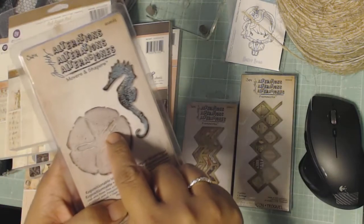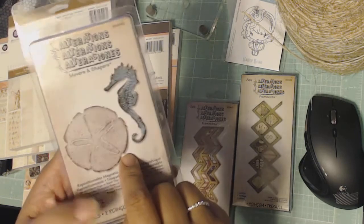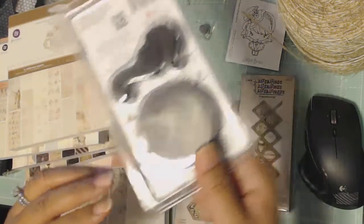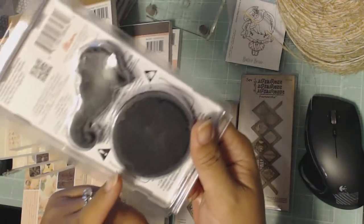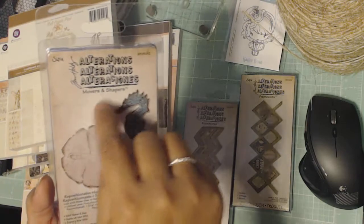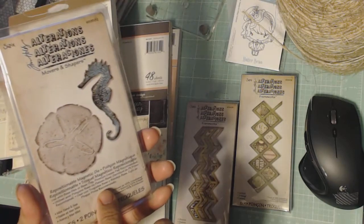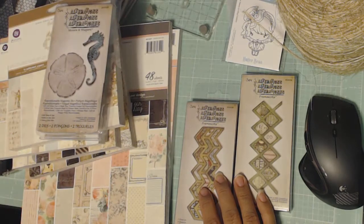I also got my order from eBay. I couldn't find this at my Hobby Lobby so I went online looking for it. I ordered this and two other dies from an eBay seller. This is the Movers and Shapers new Tim Holtz seahorse and sand dollar die. I have the Bigz die as well and it has a starfish on it. These two are smaller than the Bigz die, and it was $9.60 from the seller.